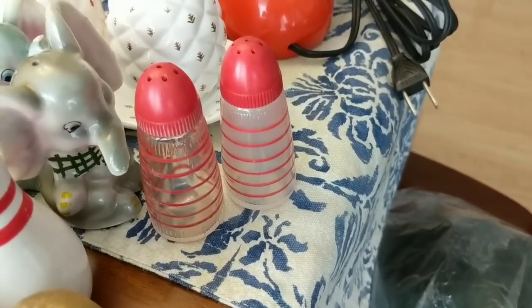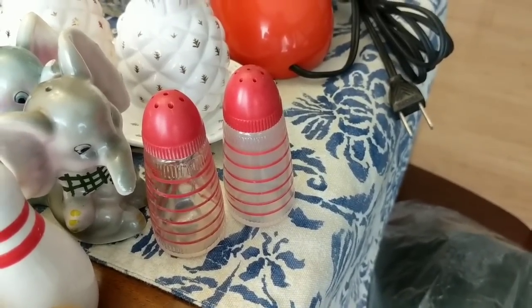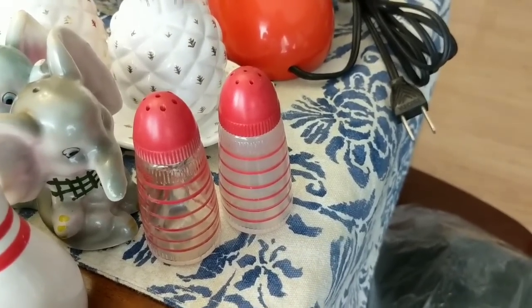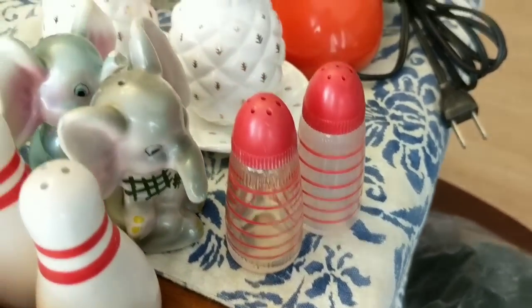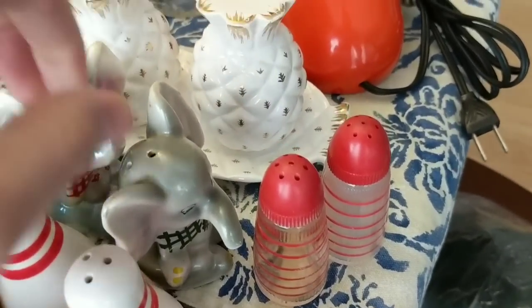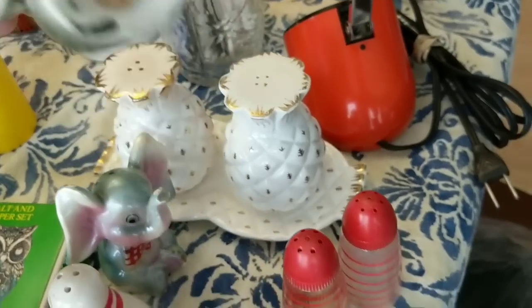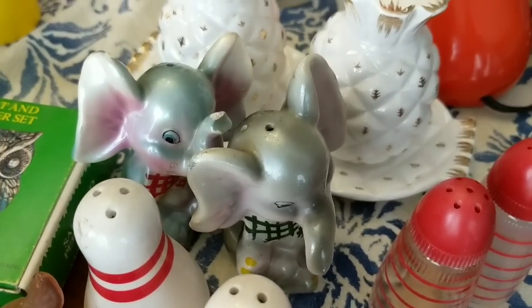I grabbed these up — they have the exact same shape as Hazel Atlas shakers that I've sold before in the Platonite, which are just like a solid milk glass fired-on color. But these have just the red stripes on them and the bullet shape. I grabbed these really cool elephants — there's a minor chip right there, but they are marked Japan. They are old. I grabbed those little Dumbo guys up for 50 cents.